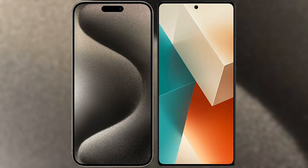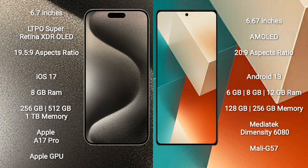I will compare the new iPhone 15 Pro Max with Redmi Note 13. iPhone 15 Pro Max comes with a 6.7-inch LTPO Super Retina XDR OLED display with an aspect ratio of 19.5:9. Redmi Note 13 comes with a 6.67-inch AMOLED display with an aspect ratio of 20:9.